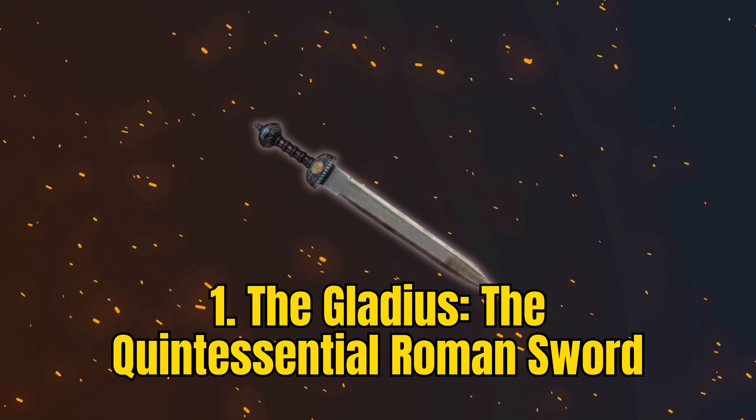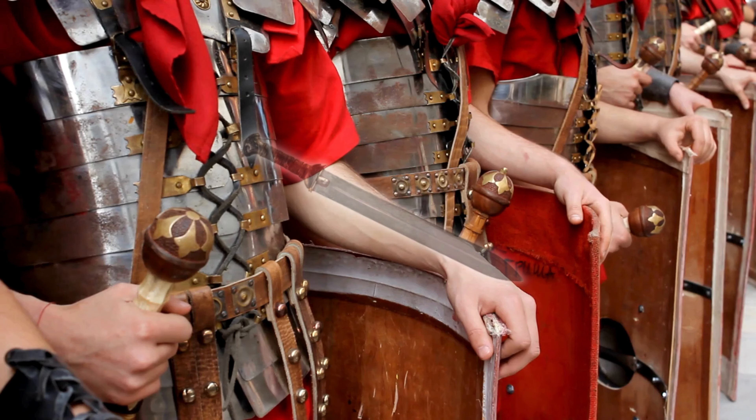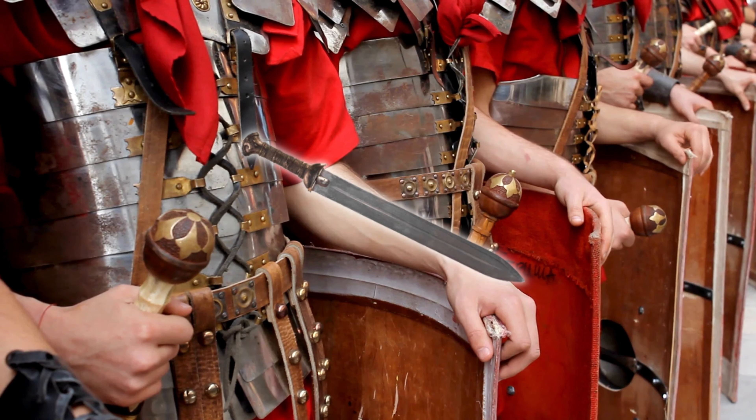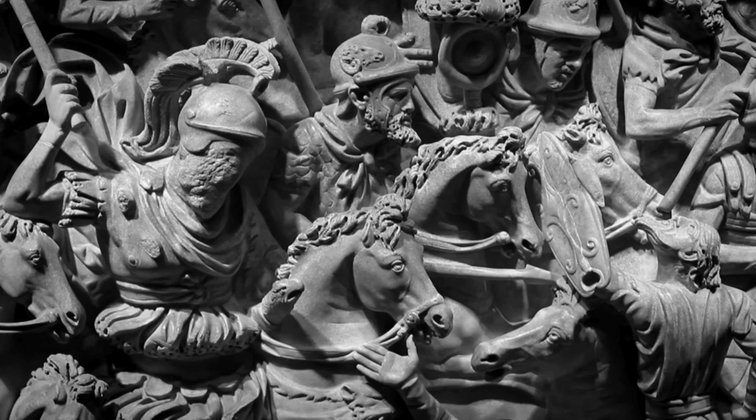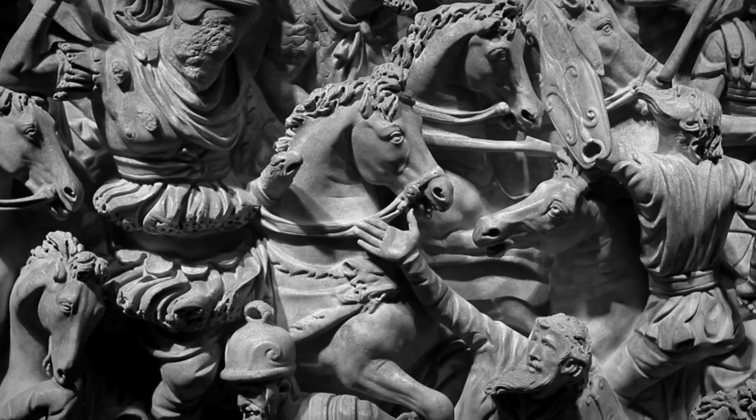Number 1: The Gladius, the quintessential Roman sword. The Gladius, a testament to Roman military ingenuity, holds a revered place in history. This iconic short sword, embraced by Roman legionaries, was a key to their combat strategy.